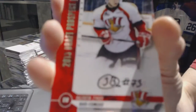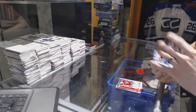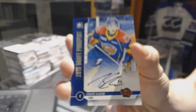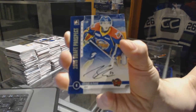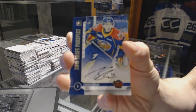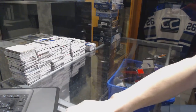Autograph for the Carolina Hurricanes, Valentin Zykov. And an autograph for the Edmonton Oilers, Connor McDavid. Connor McDavid autograph for the Edmonton Oilers. Coming up next, the 06-07 and 16-17 SPX.